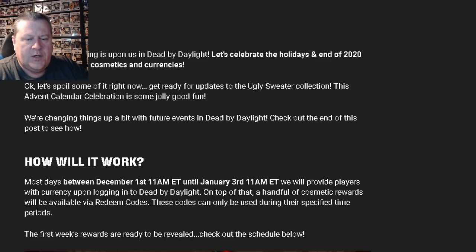How will it work? Most days between December the 1st at 11 a.m. Eastern Time and January 3rd, 11 a.m. Eastern Time, we will provide players with currency on logging into Dead by Daylight. On top of that, a handful of cosmetic rewards will be available via redeem codes. These codes can only be used during their specified time periods. The first week's rewards are ready to be revealed.